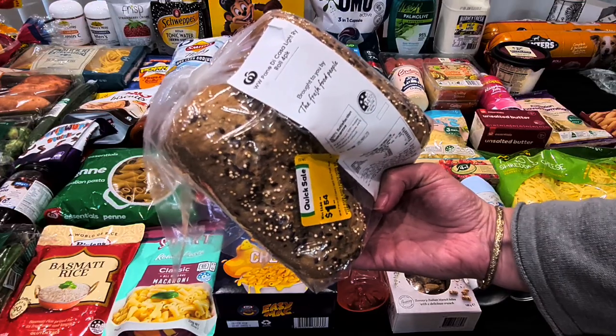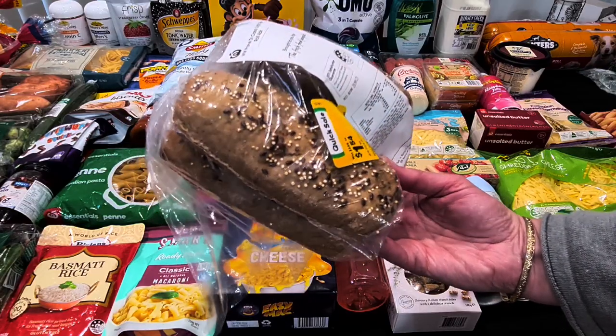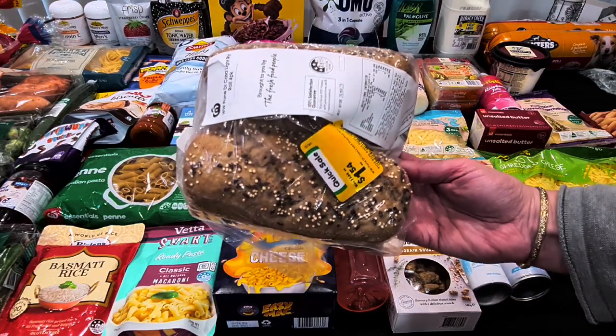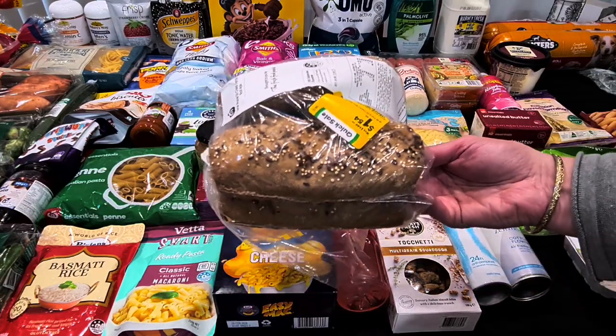They did have these little rolls — pane di casa, they're light rye rolls. There's a full pack in there and I thought they'd be great to toast, or even to cut lengthways and have with tomato and things. They were $1.54 for four, so we've got those for our bread this week.